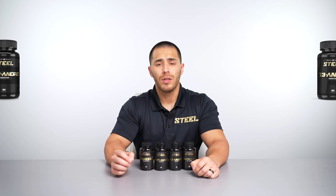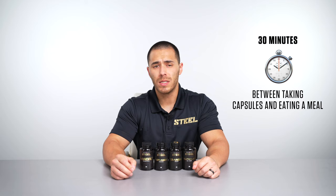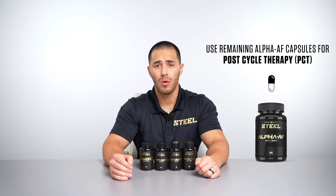When and how to take it: this is something you will do every single day, including your off days. In the morning on an empty stomach, take one tablet of each of the andros and one capsule of Alpha AF — that's four pills total in the morning — and wait 30 minutes before you eat to allow better absorption of the andros and the Alpha AF. Ten to twelve hours later, just take one tablet of each andro for your PM dose, no Alpha AF for this dosage — that's three tablets total on an empty stomach if possible. Repeat this for the length of your cycle, and use your remaining Alpha AF capsules for your post cycle therapy.